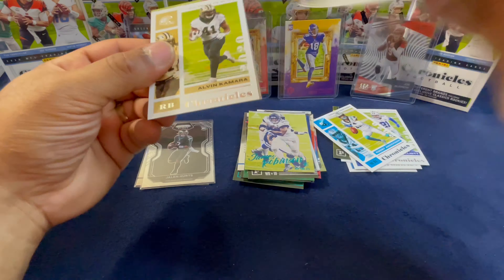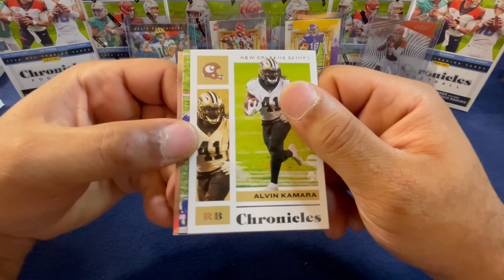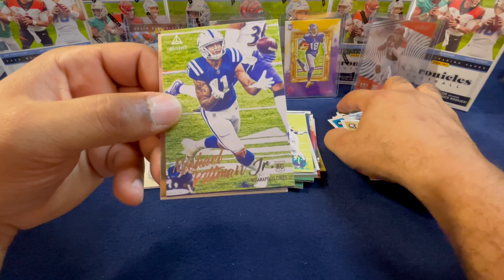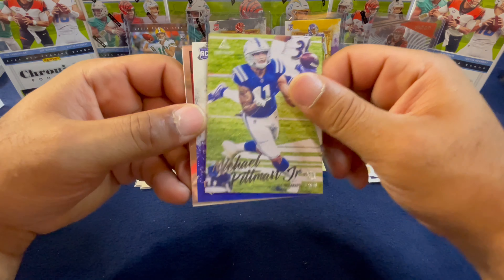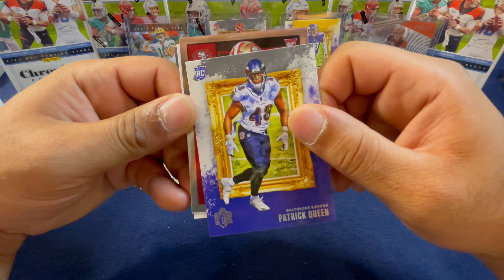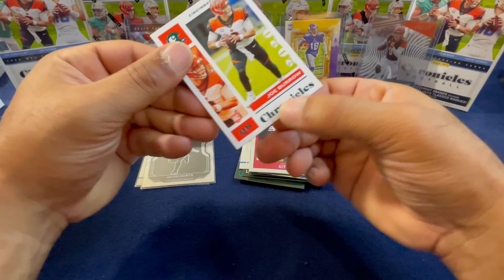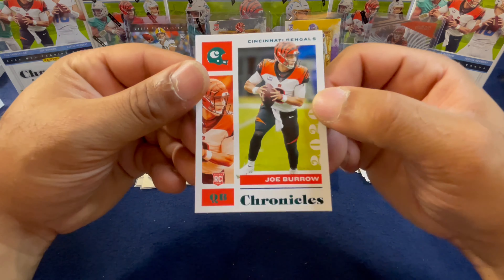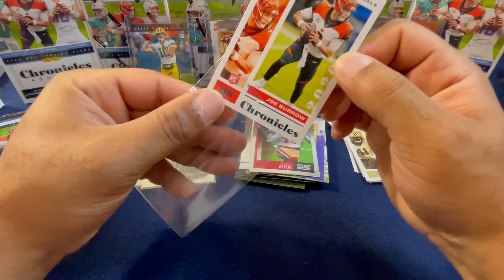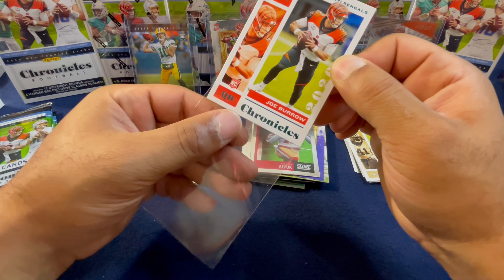Pack number six. I can honestly say I probably would never buy Luminance on its own, but it's a good way to collect some of the rookies from that set. We got Alvin Kamara, Michael Pittman Jr., Patrick Queen, Brandon Aiyuk from Score.